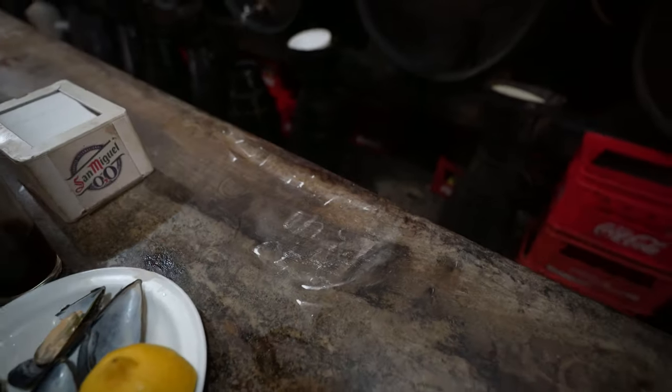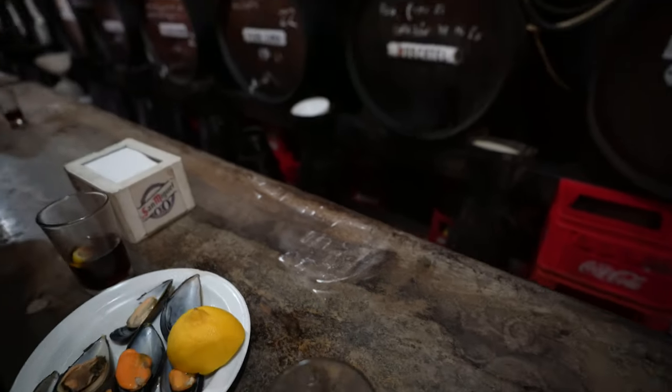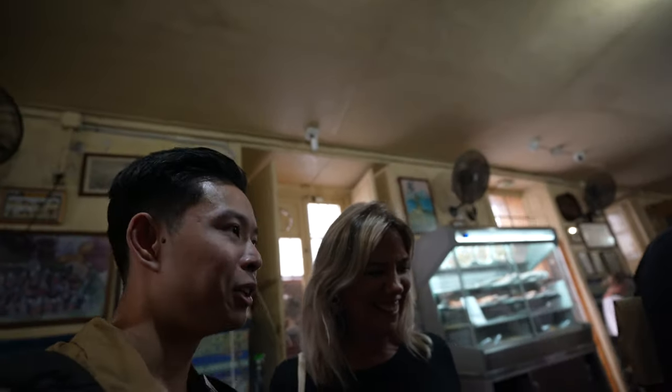After you pay they erase your bill from the bar like it never happened. We were never here — no receipt! Just kidding, they did have a receipt. This is not the 1920s.